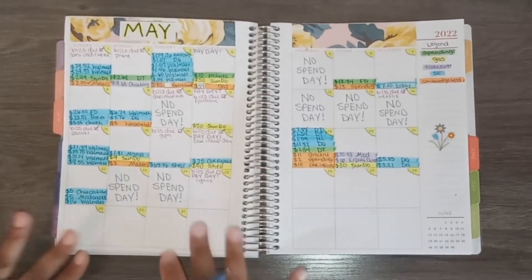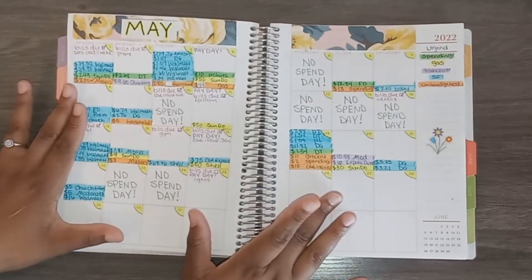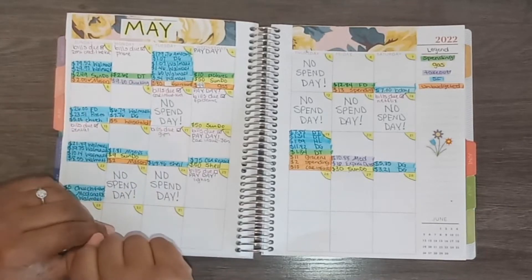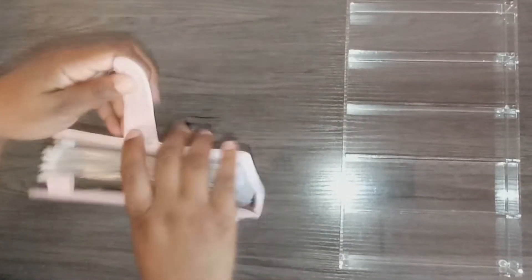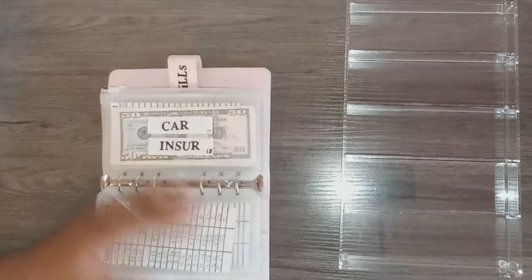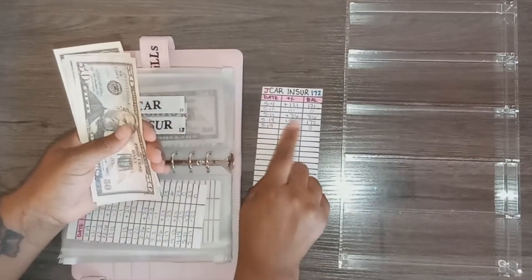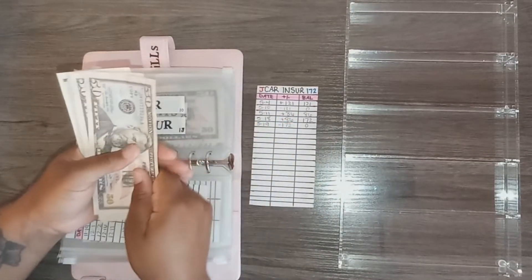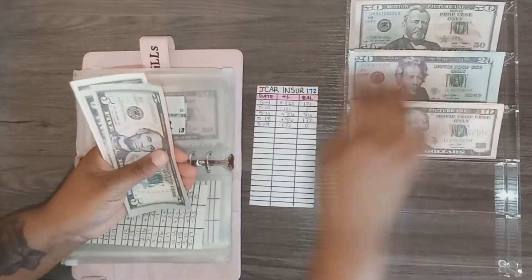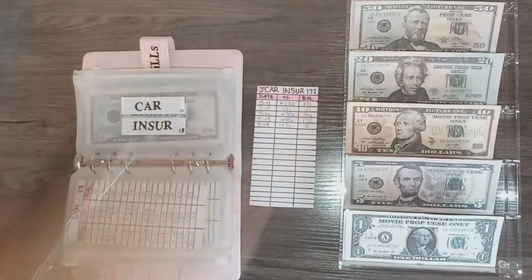That was all my transactions for the week. I have two no-spend days this week — very happy about that! Now let's unstuff the envelopes. The only bill envelope to unstuff is car insurance due on the 18th. I did pay it late so this will be unbudgeted. I need to take out $172 — it was $182 but all I have is $172, so I am $10 in the hole on that one.